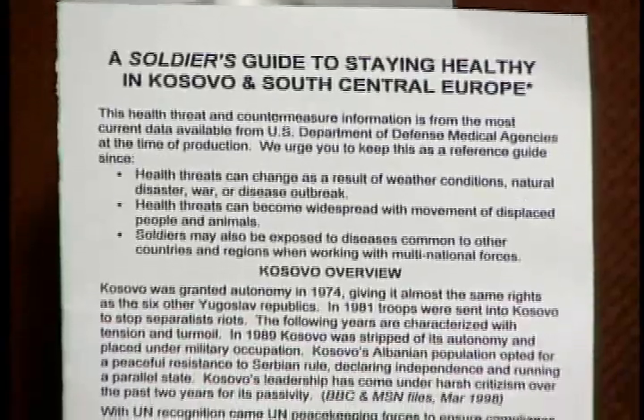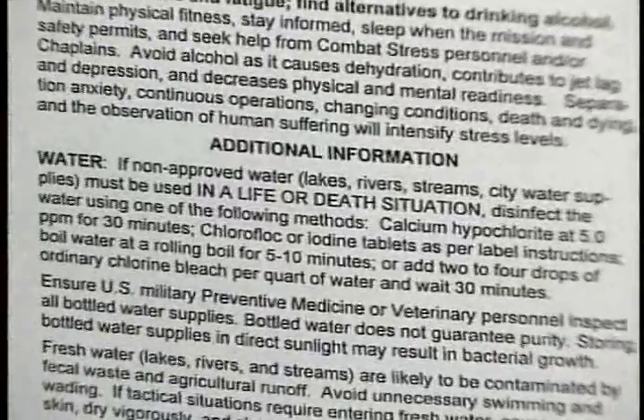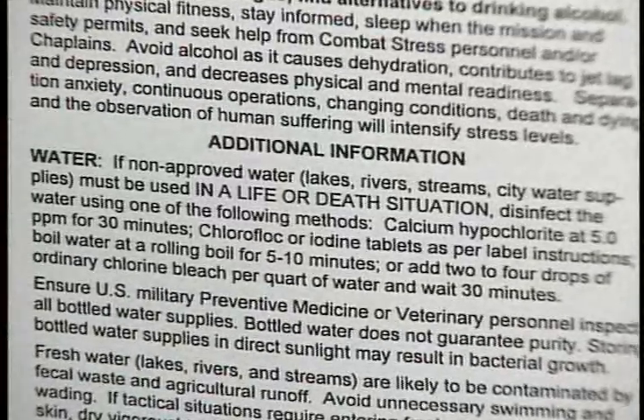Troops also received a guide to staying healthy. Major Kim says it's easy to read and fits in a pocket. The value of the card, I think, provides the troops an easy way to remind themselves and others of the importance of maintaining good sanitation and hygiene practices while deployed.